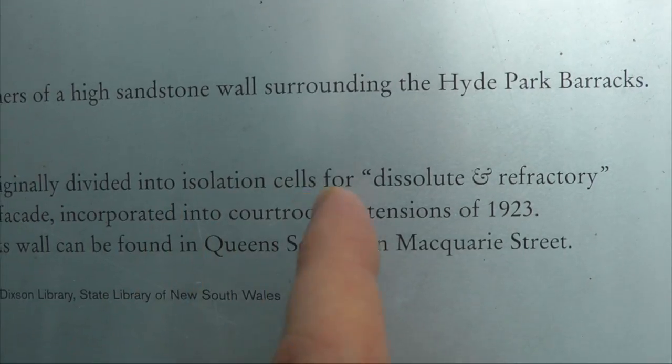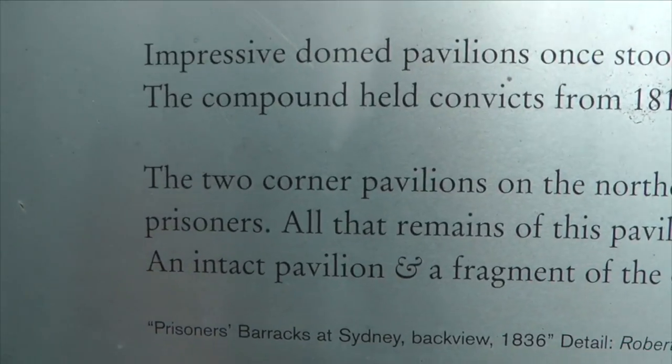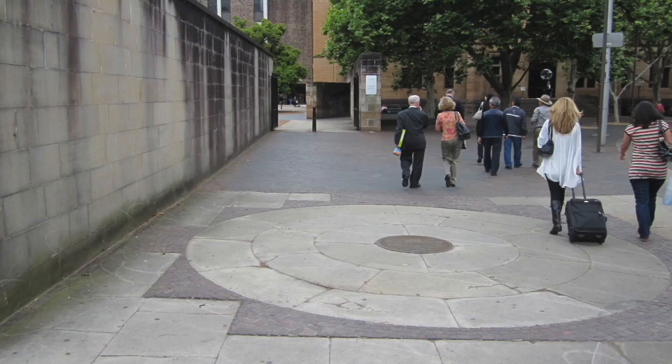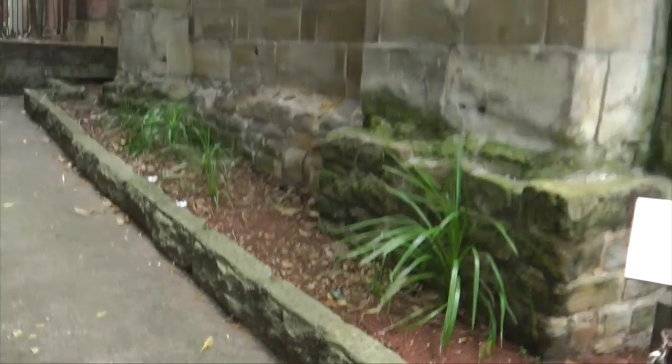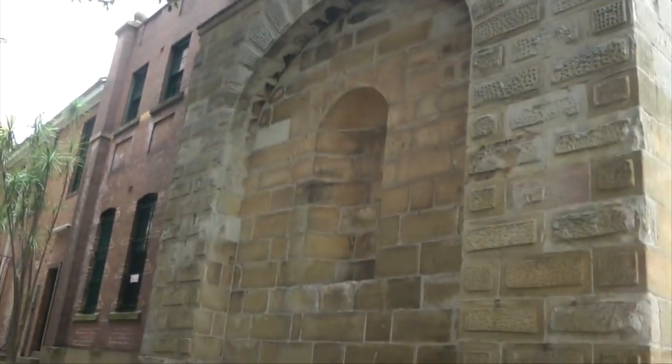So there were four in total, and two of them were officially used as isolation cells. With the figure in the centre, there were four of them in all.